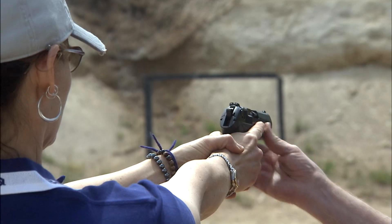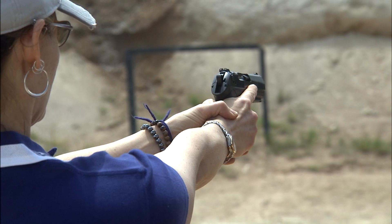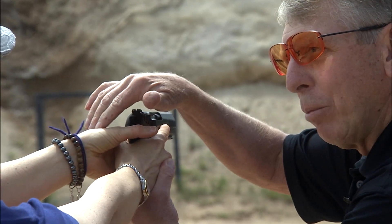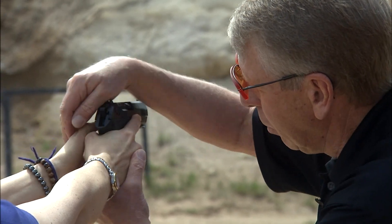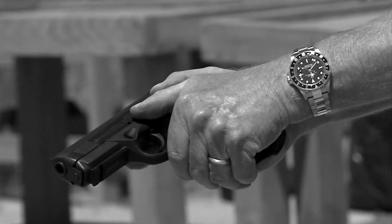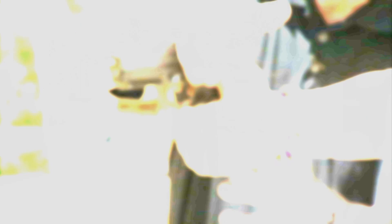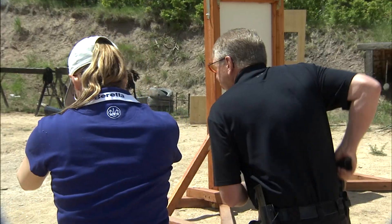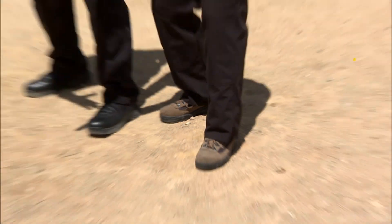I want you to take the gun. If you have your thumb back here, the slide might come back and cause a problem with the web of your hand. So you want this hand over here, like that. The grip should be 40% right hand, 60% left hand. You want that bone to fit under that thumb, and you want both thumbs pointing towards the target. You want an aggressive stance toward the threat.